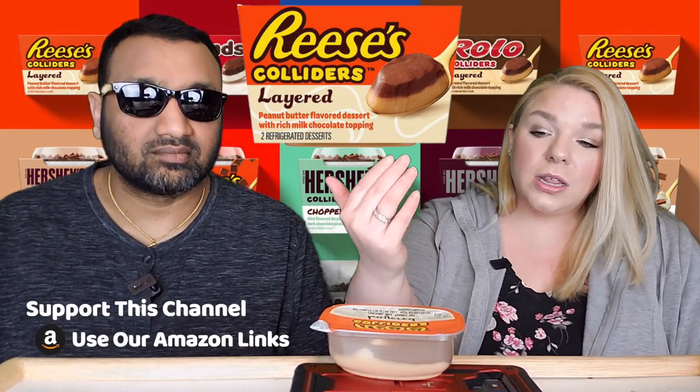So this is the Reese's Colliders Layered. This one is peanut butter flavored dessert with rich milk chocolate topping. Now we saw these at the store the other day, and they do seem to have a couple different varieties of the Colliders brand. They have the layered, and then they also have the chopped, which we have coming up. So if it's up already, check that out; if not, look out for it. But today, we're doing this Reese's Layered one.